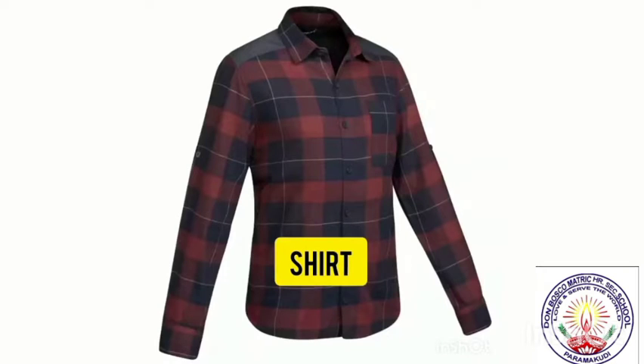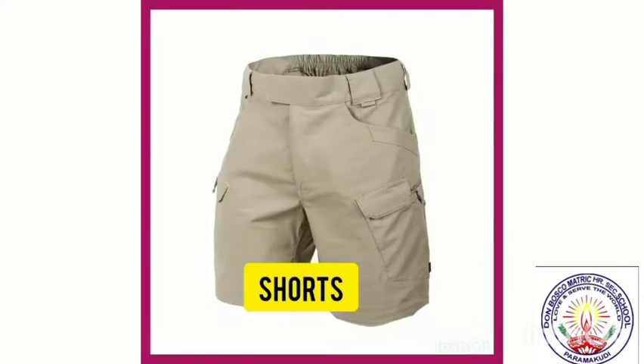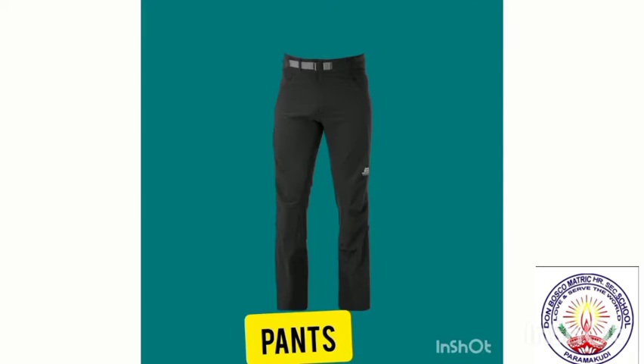First one is shirt. This is your shirt. Boys wear this shirt. Second, shorts. This is shorts. Shorts used for games.